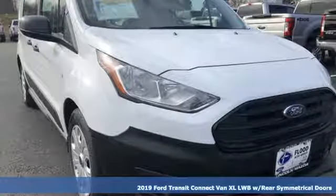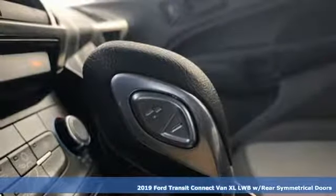Here's a new 2019 Ford Transit Connect Van. Ford, where tradition meets innovation.